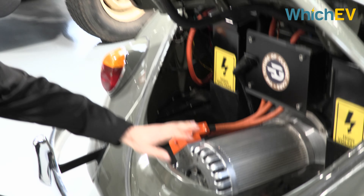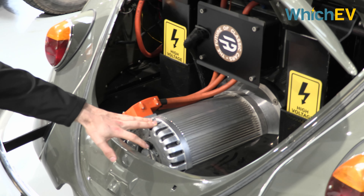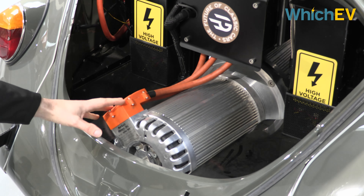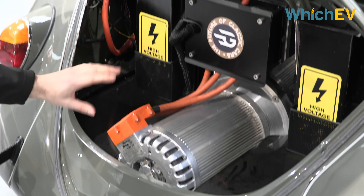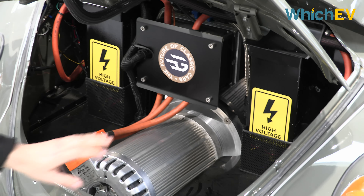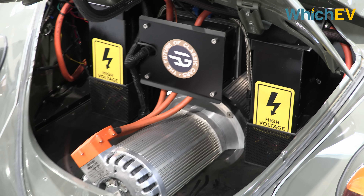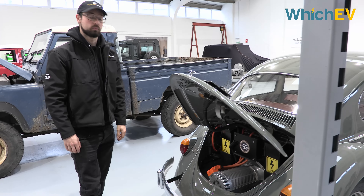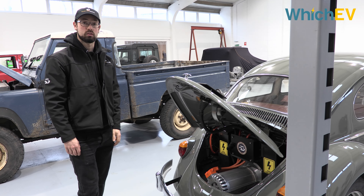So we've got the Hyper 9, we've got our custom 3D printed products, nice and safe. The original gearbox with a custom adapter. Then we've got our bespoke charging system either side. This car is actually running 15 kilowatt charging output, so it can charge at a full rate of 15 kilowatts.